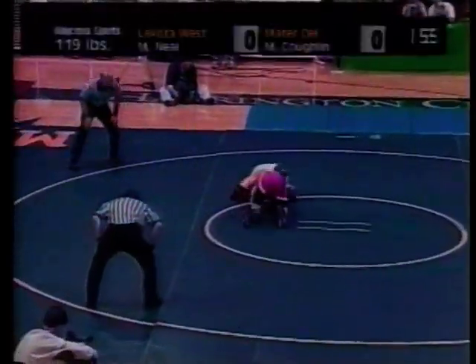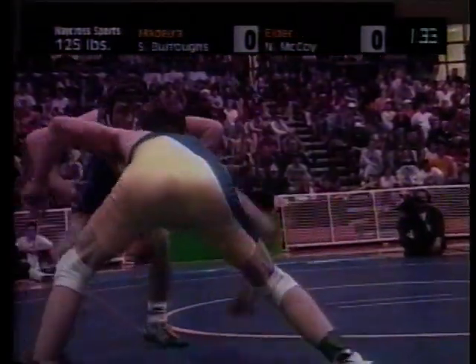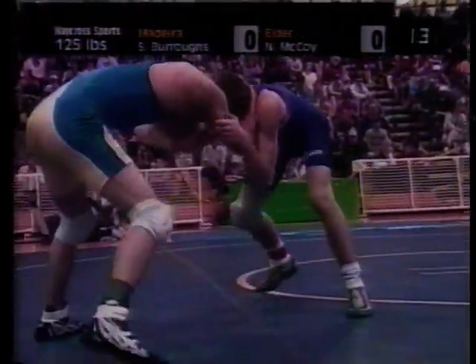A wrestling match is normally six minutes long and is divided into three two-minute time periods. In that time, the wrestler must either outscore or pin their opponents to win the match.